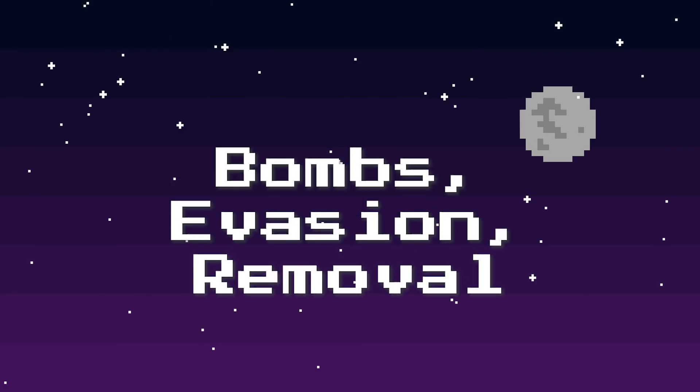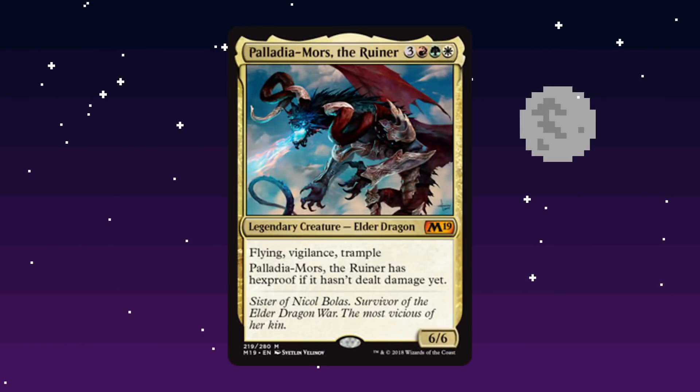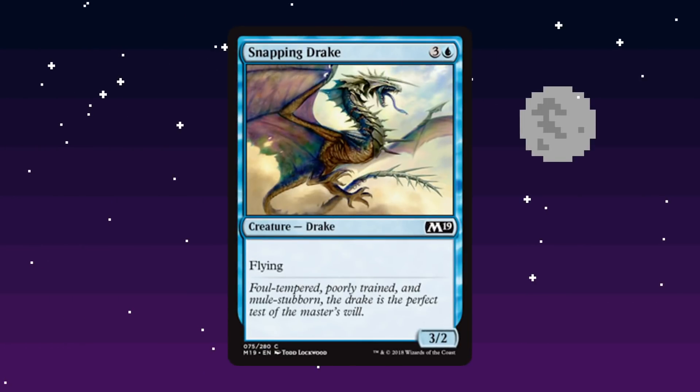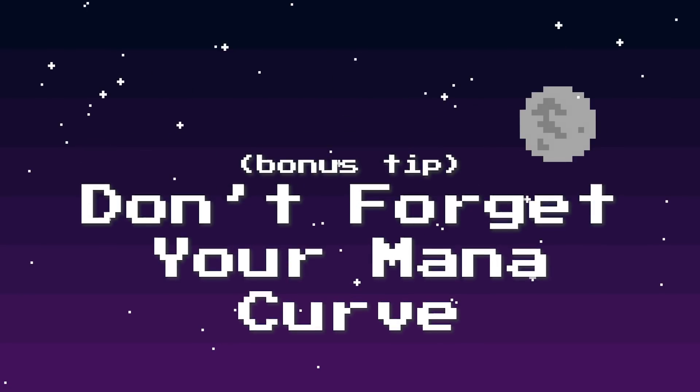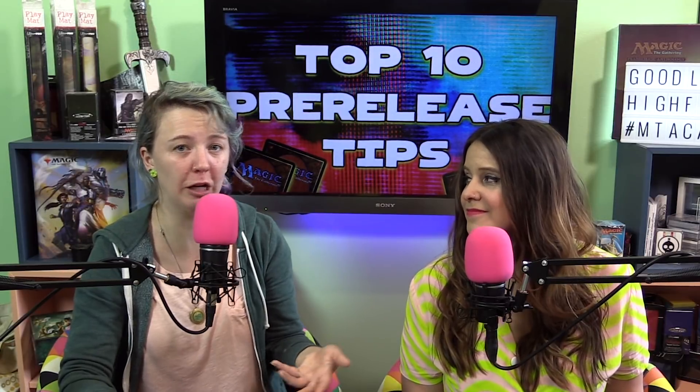Remember: bombs, evasion, and removal. Bombs are the most powerful cards in the set — things that if you play them, your opponent has to answer or they're going to lose the game. Evasion means creatures that have ways to get around your opponent's blockers, which could be flying, menace, or trample. And removal means ways to get rid of other people's creatures. These are the cards you should prioritize most highly when building your sealed deck. Also remember your mana curve — you don't want everything to cost 4, 5, and 6, or you'll get run over by whatever your opponent plays on turns 2 and 3.